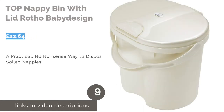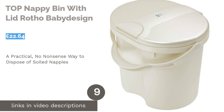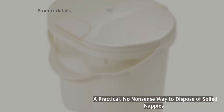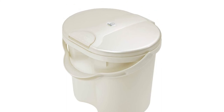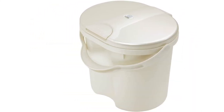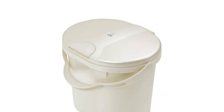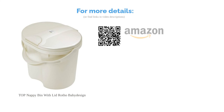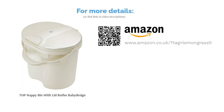The next product is the Top Nappy Bin with Lid by Rotho Baby Design. This is a more traditional nappy pail which can be operated one-handed. It's ideal if you're using reusable nappies and can be used with ordinary bin liners. Once you're done using it as a nappy bin, it can be repurposed as a normal household bucket. However, the catch on the lid can be tricky to use one-handed and can easily break over time. But if you're looking for a lower cost, no-nonsense nappy bin without all the fancy features, this one is hard to beat.